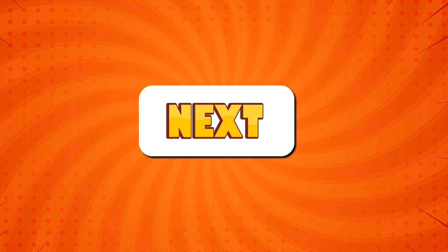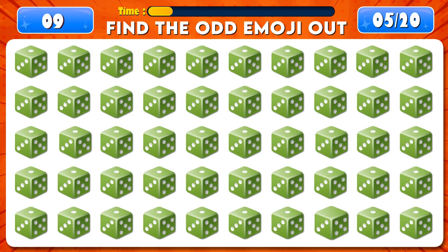Can you find the odd emoji out? Time's up! You're amazing! It's right here!